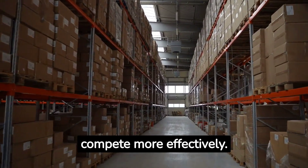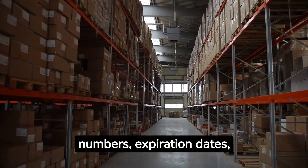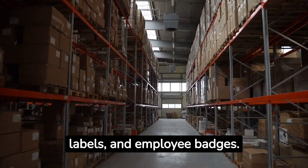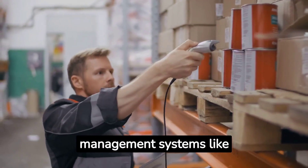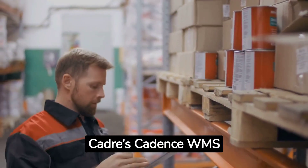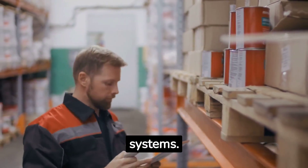RF technologies in the warehouse help companies compete more effectively. They enable precise tracking of items, lot numbers, expiration dates, shelf and location labels, and employee badges.